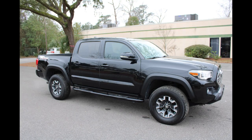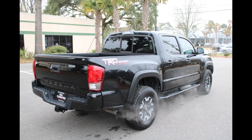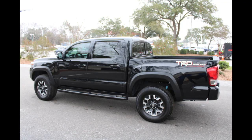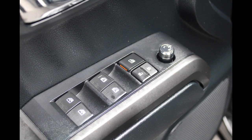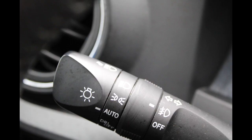Great miles — 48,008. Black exterior with graphite and gunmetal interior. TRD off-road package, sunroof, navigation, heated seats, smart device integration, limited slip differential, keyless start, CD player, satellite radio, iPod and MP3 input, backup camera, alert wheels, premium package, and technology package.